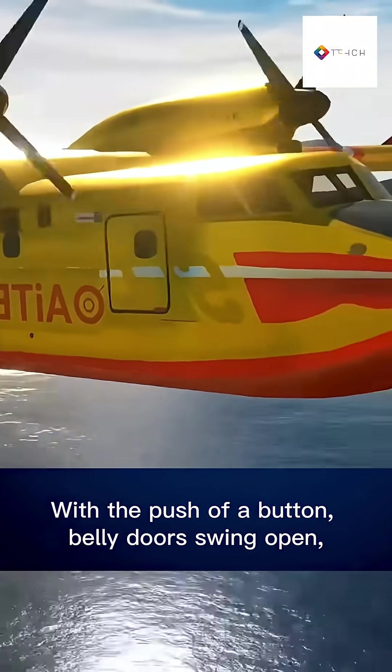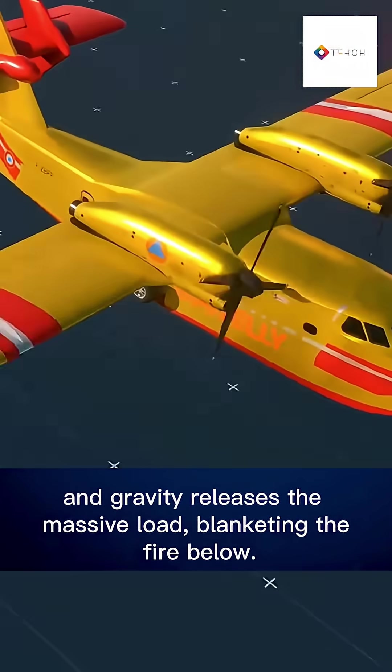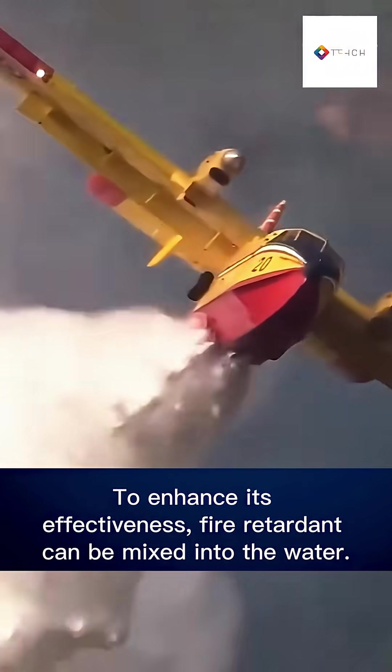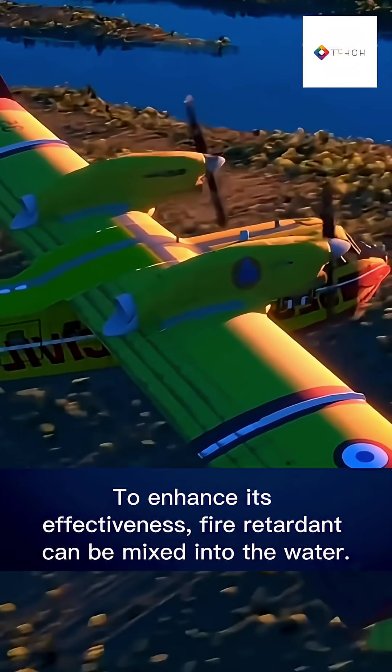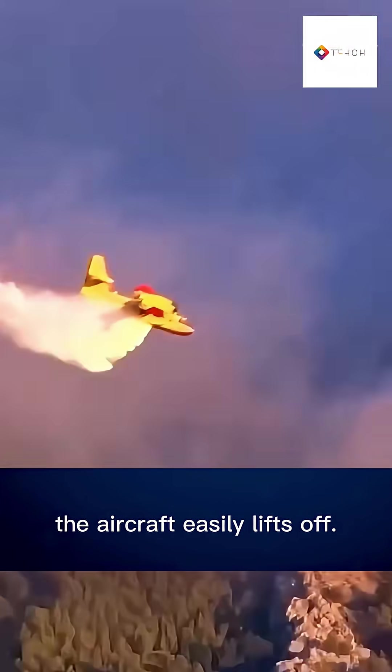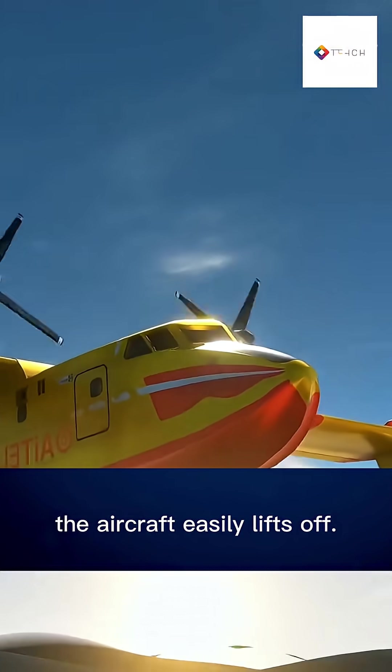Once airborne, it heads straight for the flames. With the push of a button, belly doors swing open and gravity releases the massive load, blanketing the fire below. To enhance its effectiveness, fire retardant can be mixed into the water.